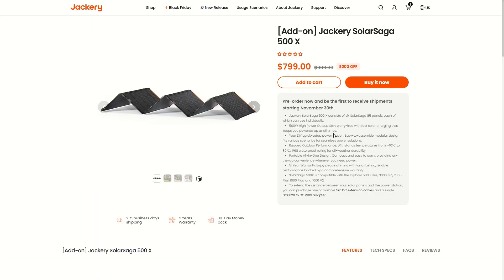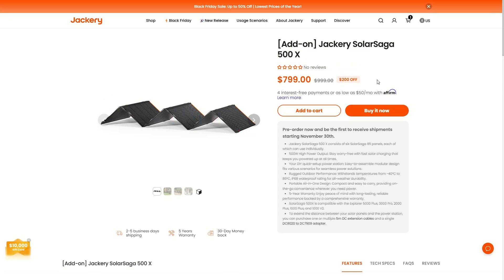If you're in a hurry and you want to be one of the first few lucky people to get the SolarSaga 500X, feel free to use the link in the comments and description — it helps support my channel. There's an automatic $200 discount for early birds. Pre-orders are open now and shipping starts November 30th.